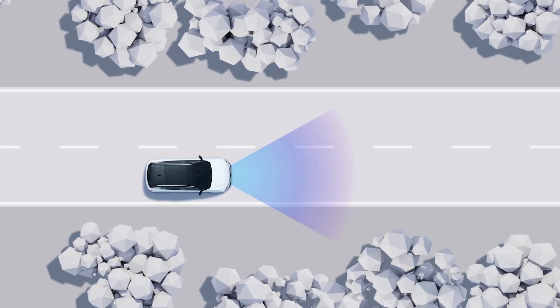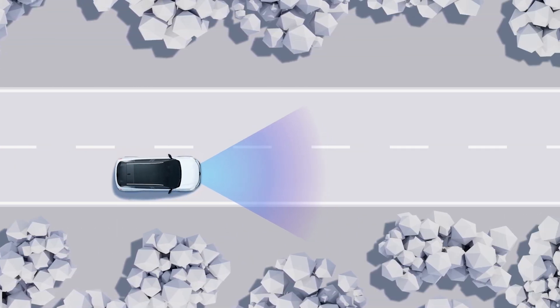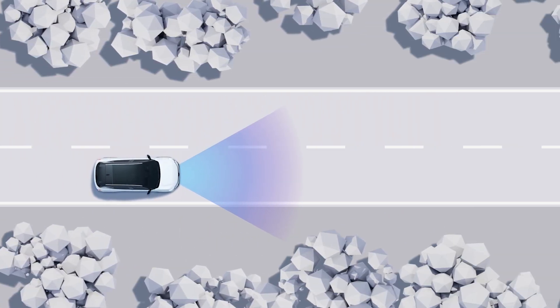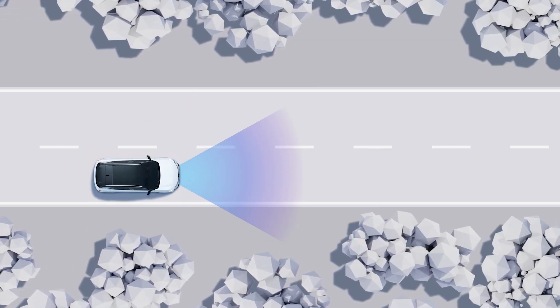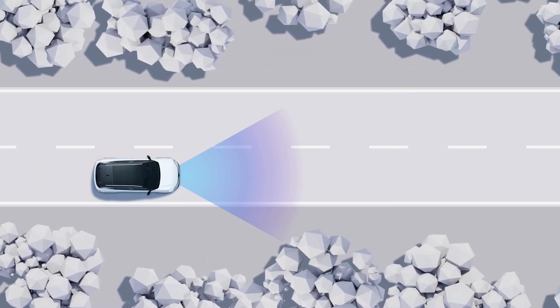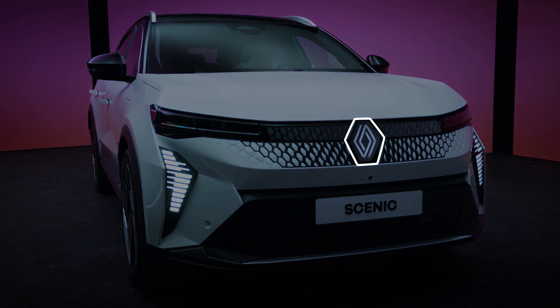The Emergency Lane Departure Prevention function initiates corrective action on your steering wheel when it detects a risk of collision with a vehicle coming from the opposite direction in the adjacent lane, without you indicating, thanks to information gathered by the radar and front camera.